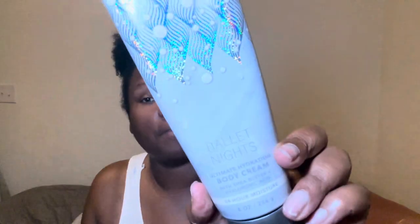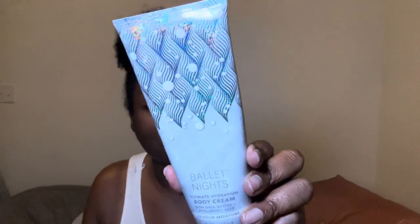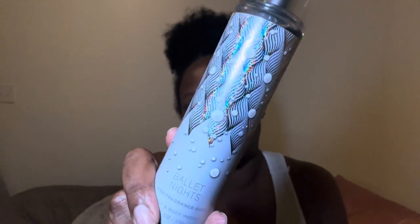I'm going to moisturize my body down with this and pair it with my Ballet Nights. I'll let you all know what the perfume is and why I chose it. The fragrance notes for Ballet Nights by Bath and Body Works — and look at the packaging, it's so cute — are wild plum, glowing amber, and taco cream. I think it smells really good. I've used this so many times and I'm going to, of course, pair it with the fragrance mist.